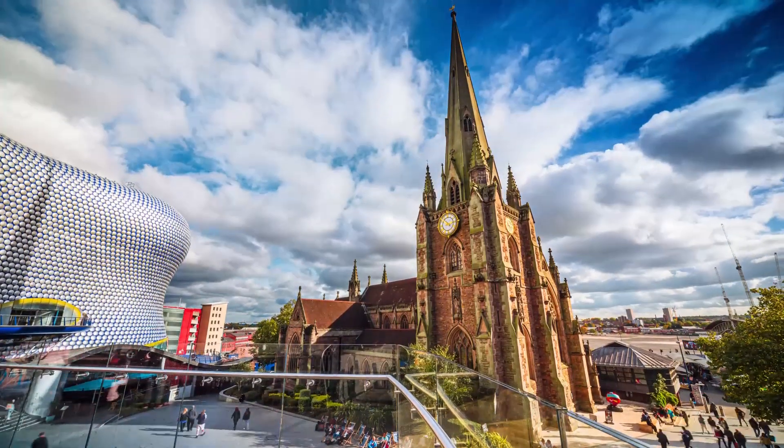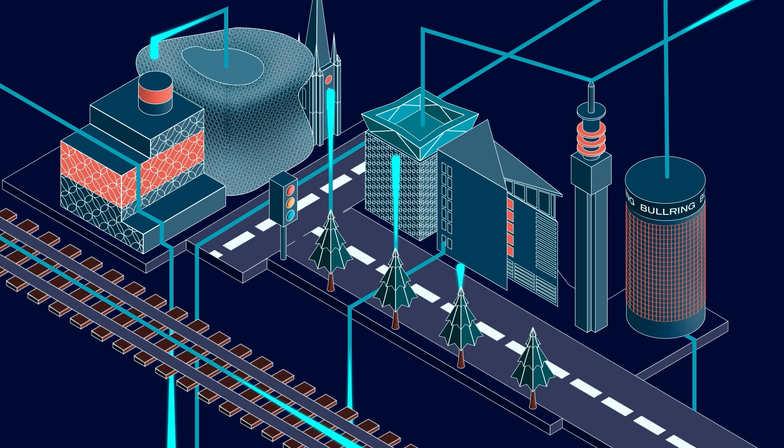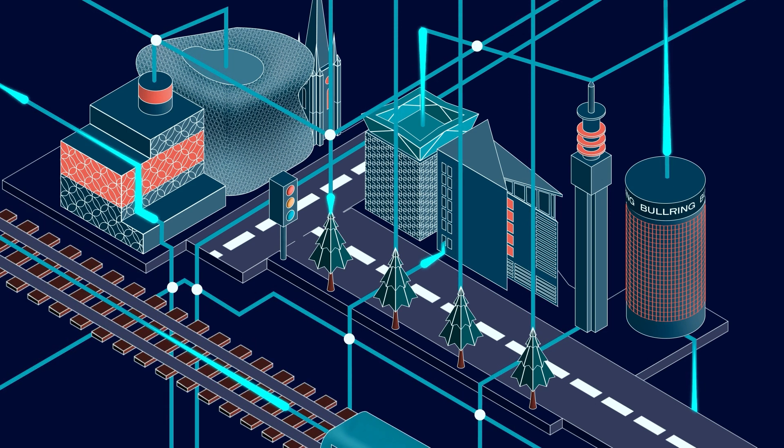In phase one, Aston University, Birmingham City University and the University of Birmingham have partnered with Siemens Advanta to develop a scalable and modular digital twin framework.